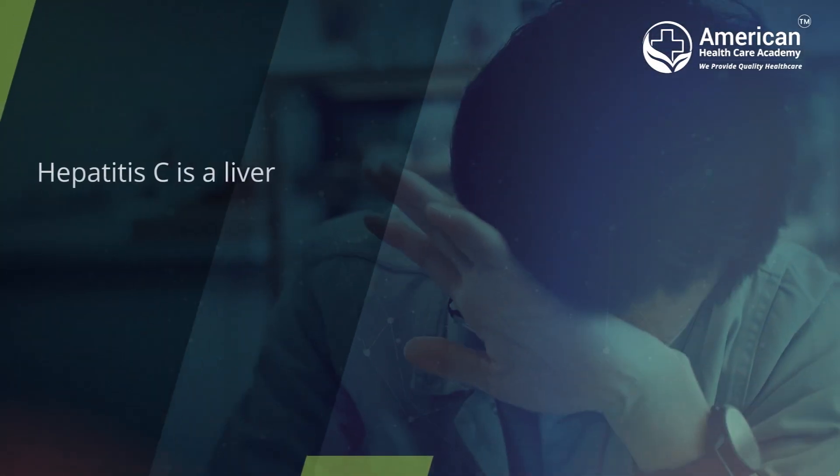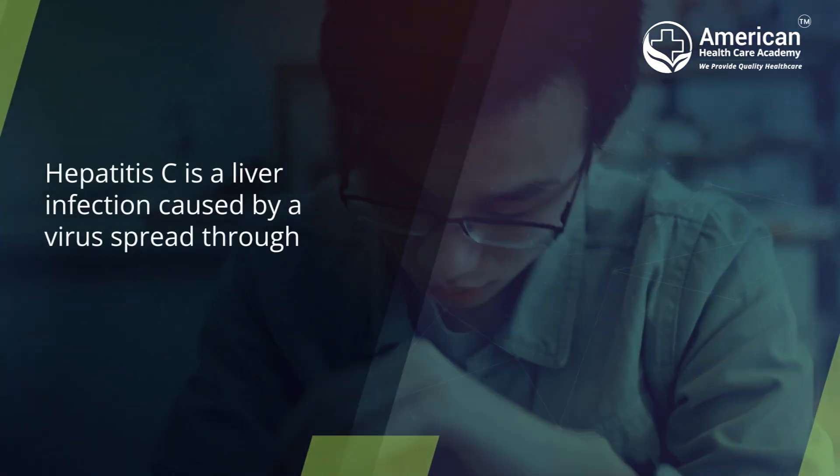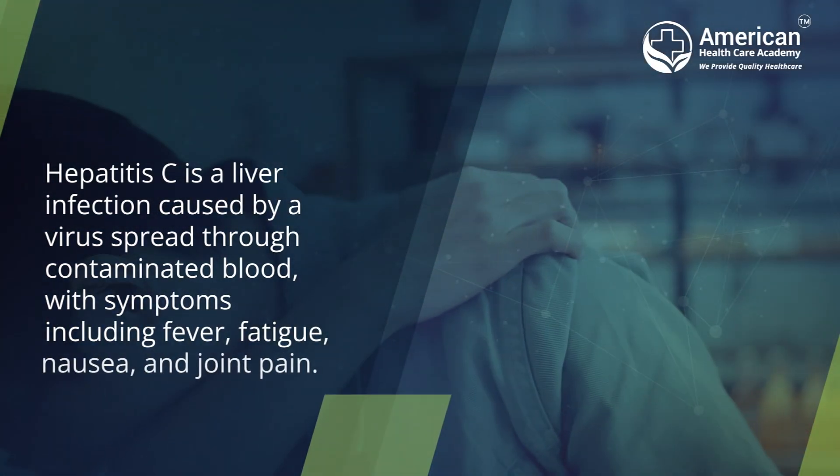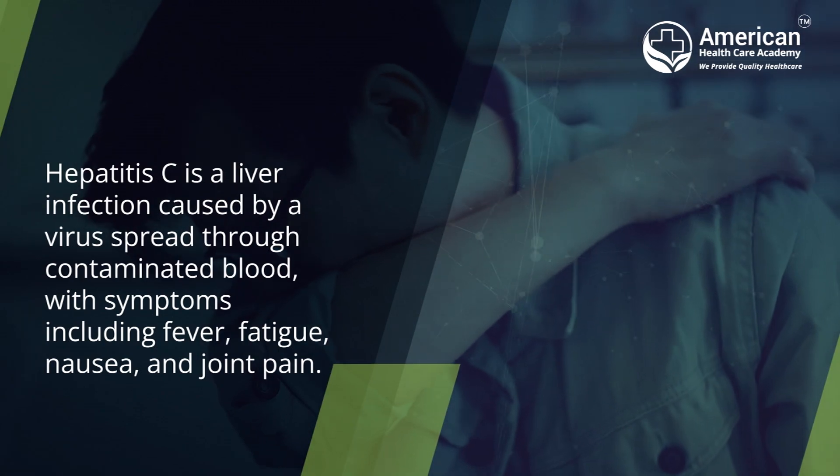Hepatitis C is a liver infection caused by a virus spread through contaminated blood, with symptoms including fever, fatigue, nausea, and joint pain.